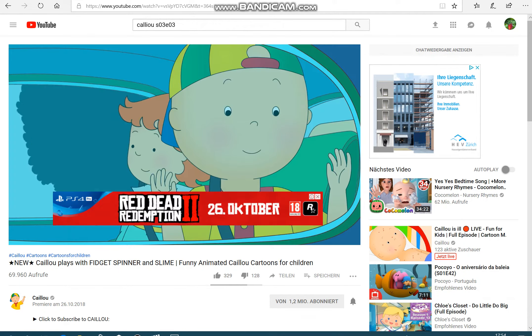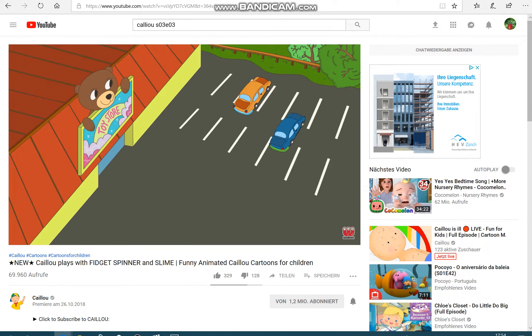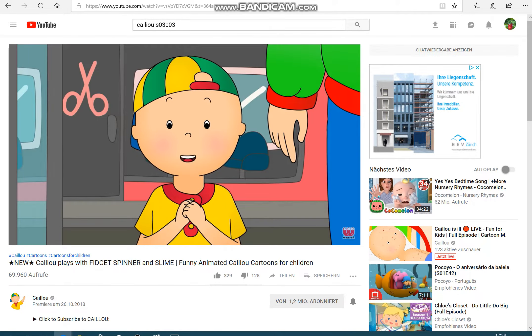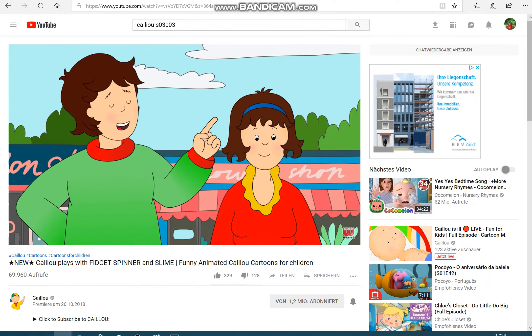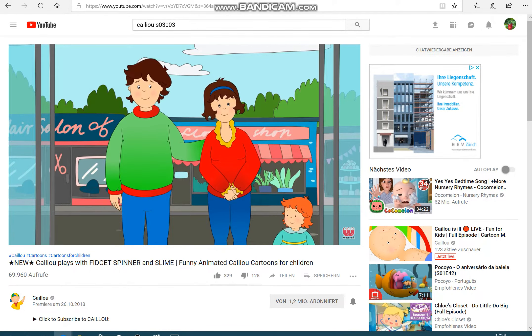Caillou and Rosie had spent the whole morning shopping for groceries with mommy and daddy. So as a special treat, they had taken them to the toy store to buy one toy each to take home. Wow, look how many toys there are, Rosie! Remember, just one toy each, okay?